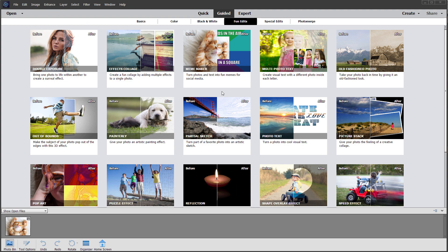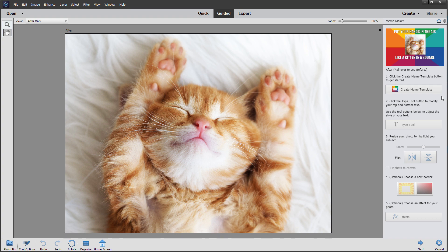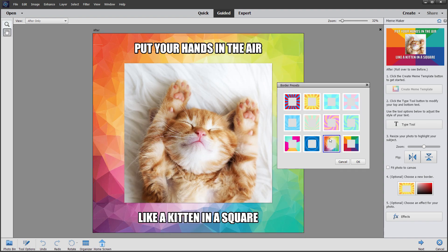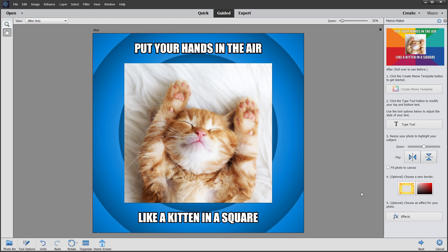Memes are a fun way to express your mood or personality on social media by combining a photo with a funny or inspiring message. Just pick your photo, type in your text, add enhancements, and then easily share your meme to social media.